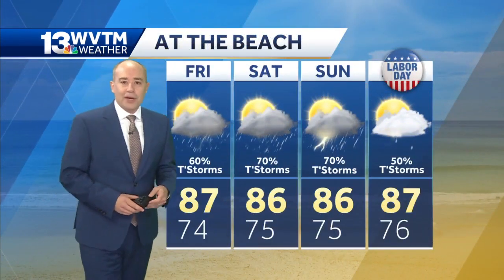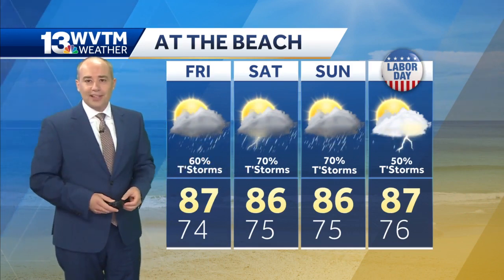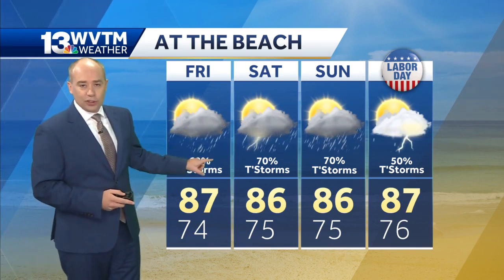If you've got beach plans for the upcoming weekend, it doesn't look like the greatest, driest, most perfect Labor Day weekend you'll ever find. But overall, it's not going to rain the whole time, even though the chance of rain is high.